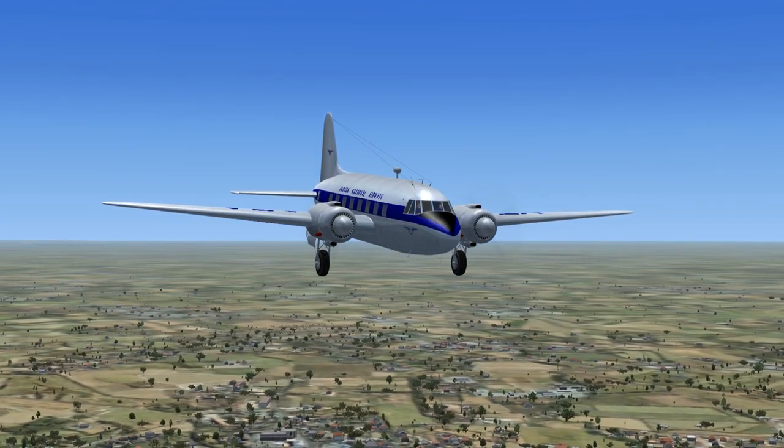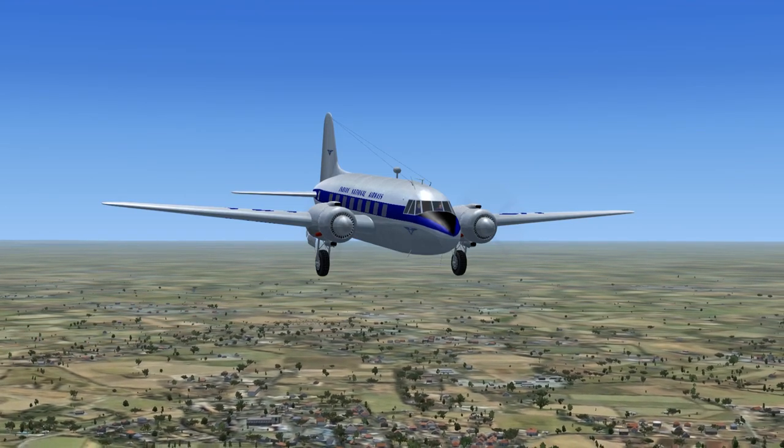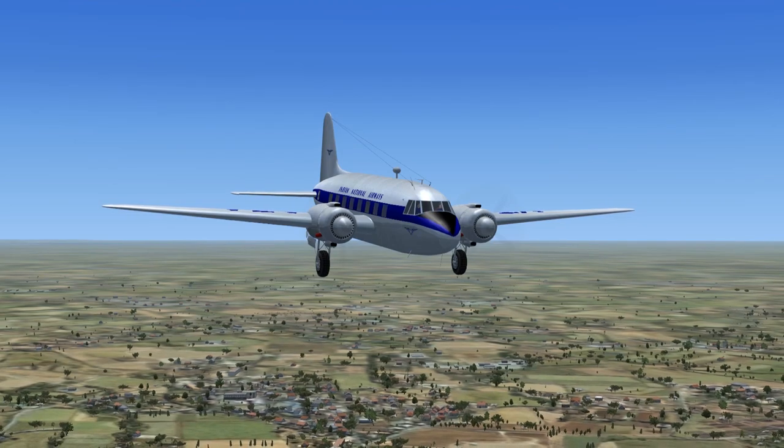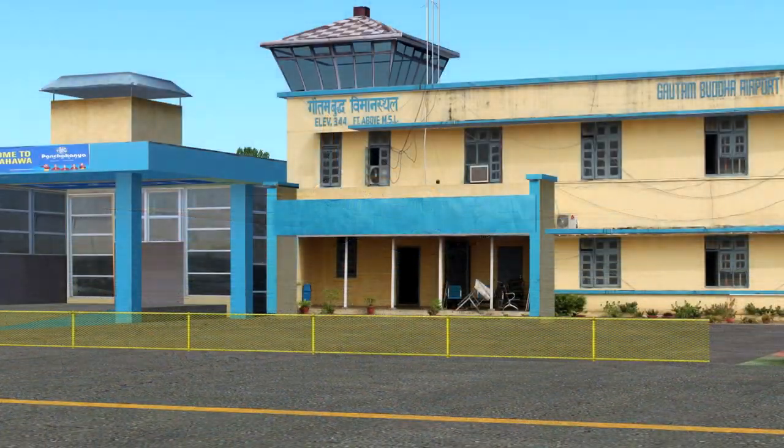Indian National Airways Flight 77 to Bhairahawa Tower. Flight 77 is inbound to land with weather information. Bhairahawa Tower, Flight 77, roger. Altimeter 2980. Clear to land on runway 10.